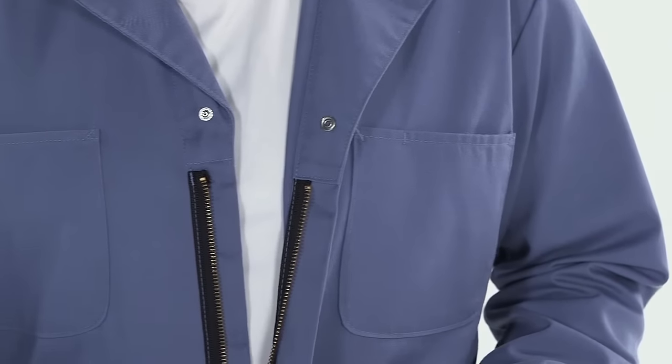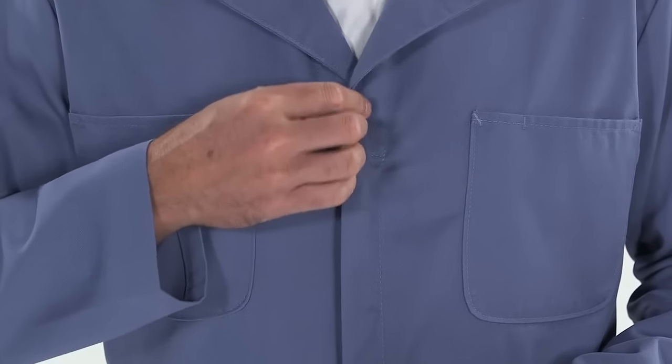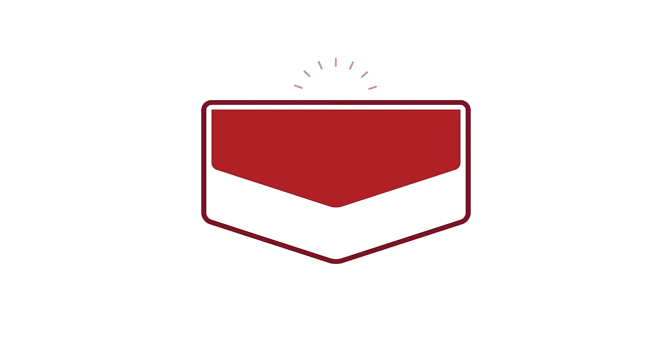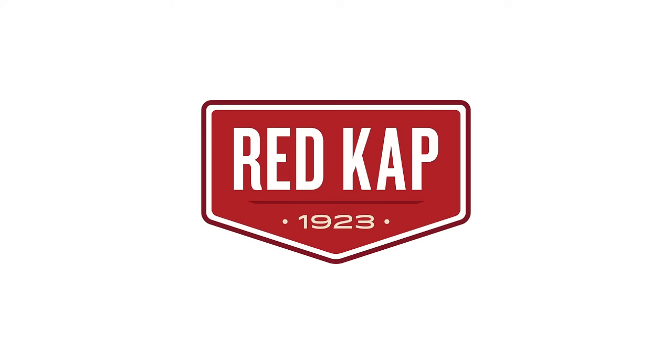The heavy-duty, two-way brass zipper is covered to prevent scratches. This coverall's durable press finish features soil release that helps keep you clean when the work is anything but. REDCap — Workwear done right.